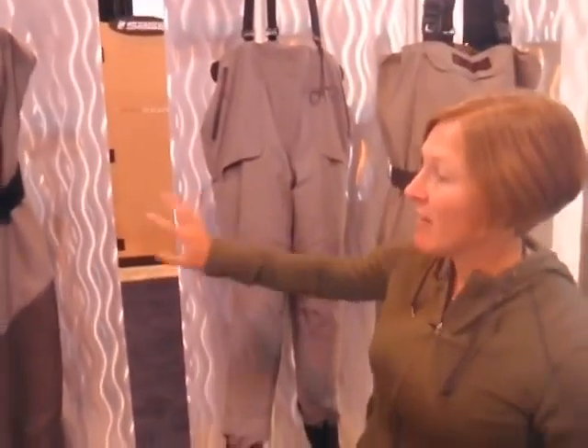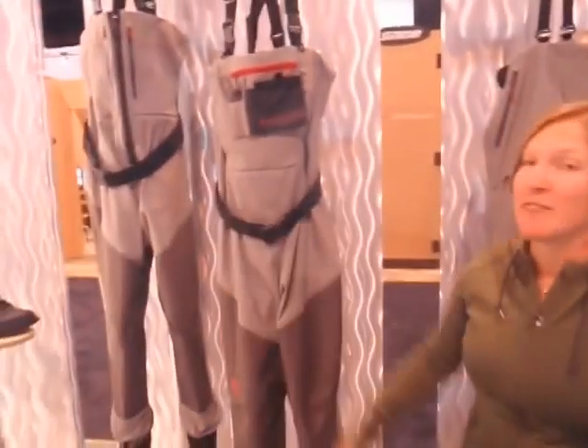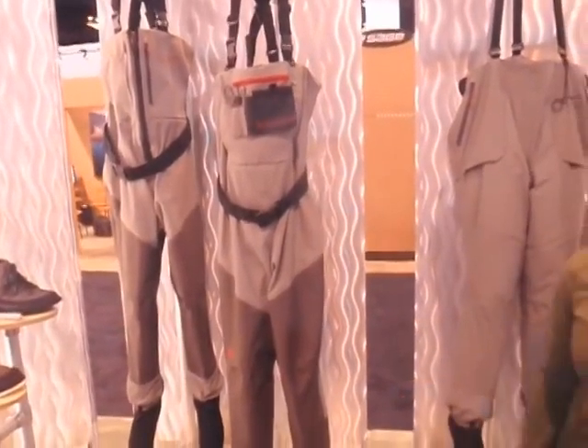We have a pant, a stocking foot, as well as a zip front, for great prices of $200, $250, and $350.